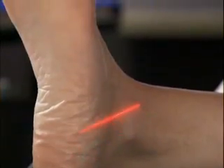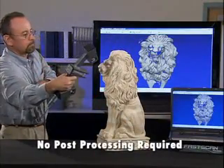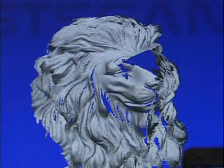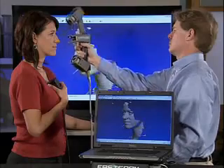You can scan in minutes what other scanners can take hours or even days to accomplish, with no time-consuming post-processing required. Scan as many times as you need — even undo mistakes — until you've created a perfect 3D model.